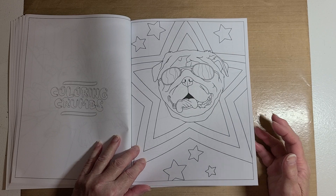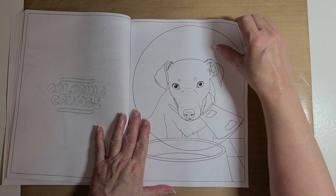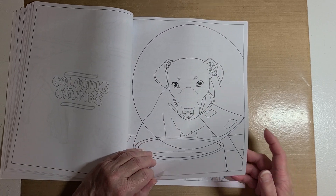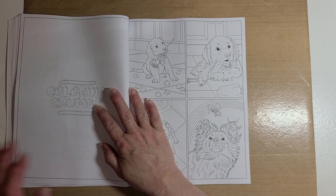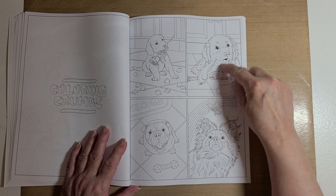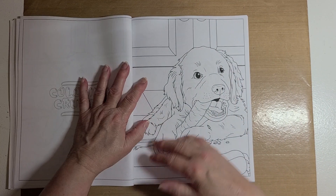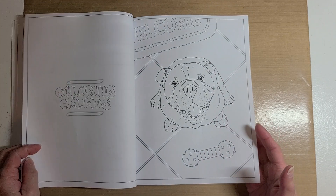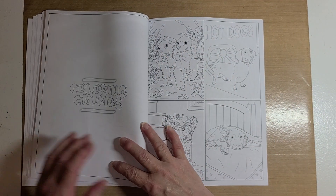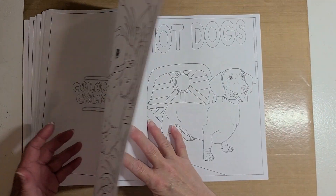Look at that one — I love that, patriotic colors! Oh, he has a cone on his neck — poor baby, he must have a boo-boo. Have y'all ever seen a dog eat a carrot? I cannot get my dogs to eat carrots, but it's showing him eating a carrot — I've seen videos where dogs eat carrots. Look how pretty! I love love love this book, this is awesome. That one's too cute — hot dog! So cute, I love puppies.